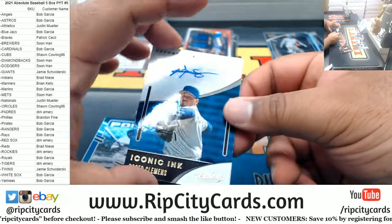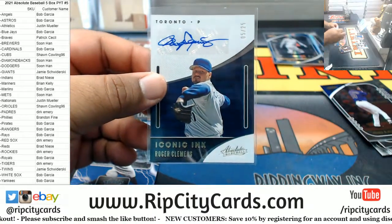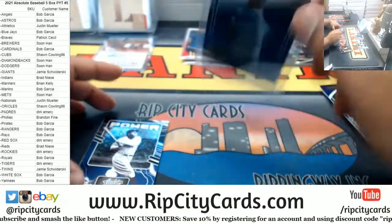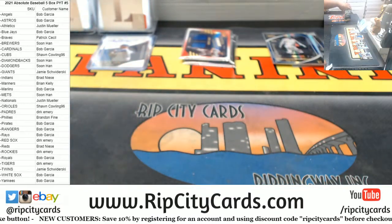For the Blue Jays as well, 5 of 25, Roger Clemens Iconic Ink. Nice one, Bob. Got the Ruth Power and the instant hero Springer. That was a Blue Jays box.